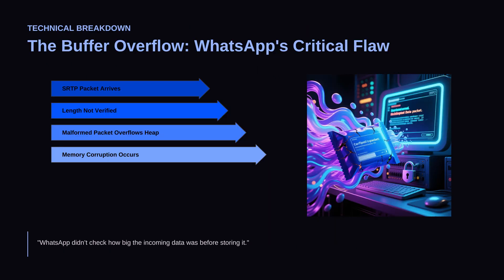The exploit was linked to Pegasus, developed by the NSO Group. It was sold to governments as a surveillance tool and was used to target journalists, activists, and dissidents. Citizen Lab discovered the attack in 2019, and Facebook, which owns WhatsApp, patched the vulnerability shortly after. The flaw was officially documented as CVE-2019-3568, which means it was serious enough to get tracked and catalogued worldwide.